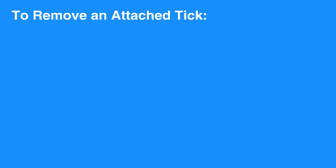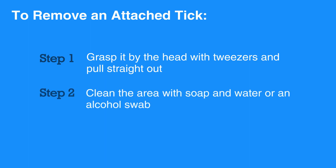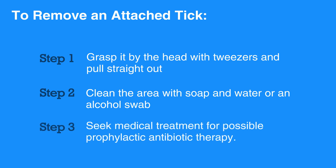To remove an attached tick, grasp it by the head with tweezers and pull straight out. Clean the area with soap and water or an alcohol swab. If the tick bite occurred in a geographic area where tick-borne diseases occur, seek medical treatment for possible prophylactic antibiotic therapy.